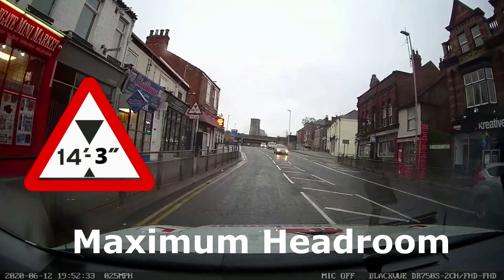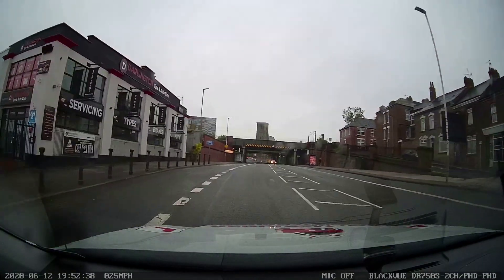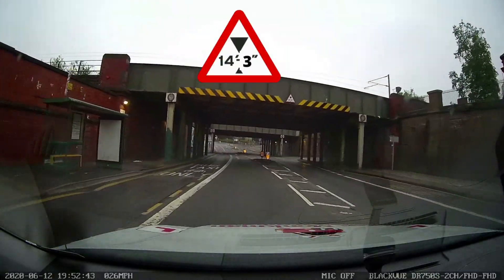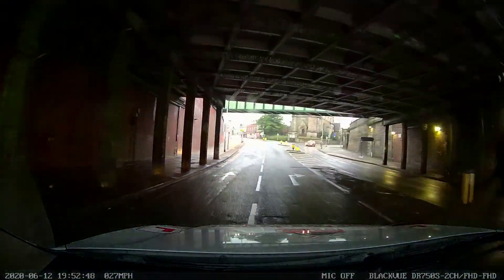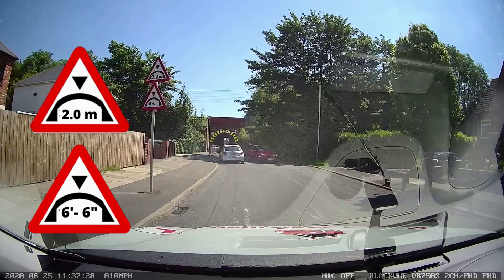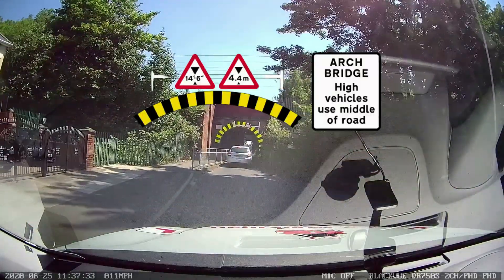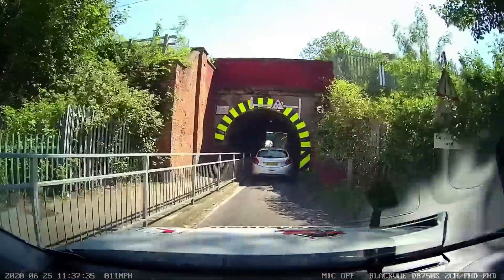All bridges with a maximum headroom less than 16 foot 6 will have a warning sign or an order sign telling you not to go down that road. Signs can be in metric or imperial measurements, and there could be a warning sign on the bridge itself. Arch bridges are slightly different because they show the maximum headroom on the lowest part of the bridge. On larger bridges you might see signs for high vehicles in the middle of the road.